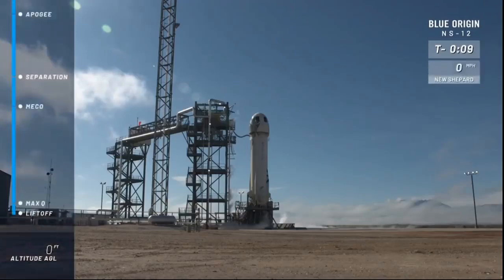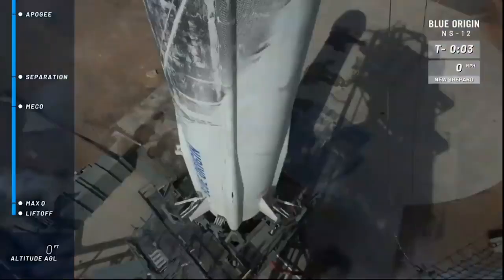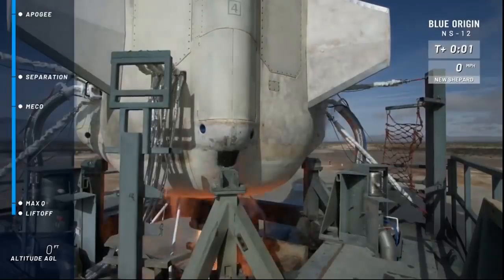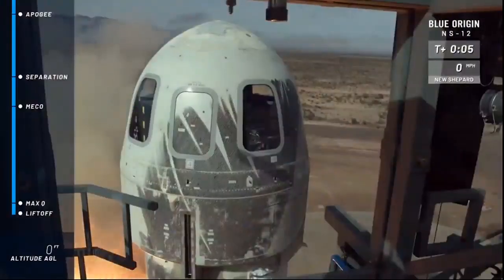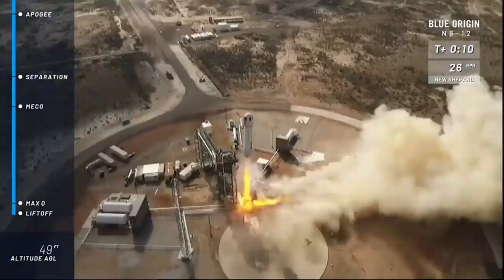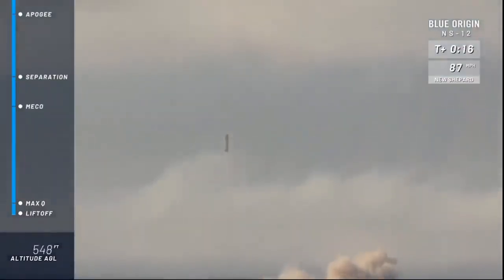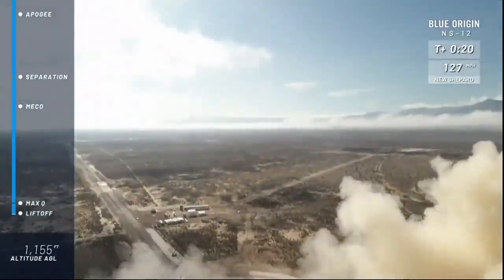T-minus 10, 9, 8, 7, 6, 5, 4. Command engine start. 2, 1. And New Shepard has cleared the tower on her way to space.